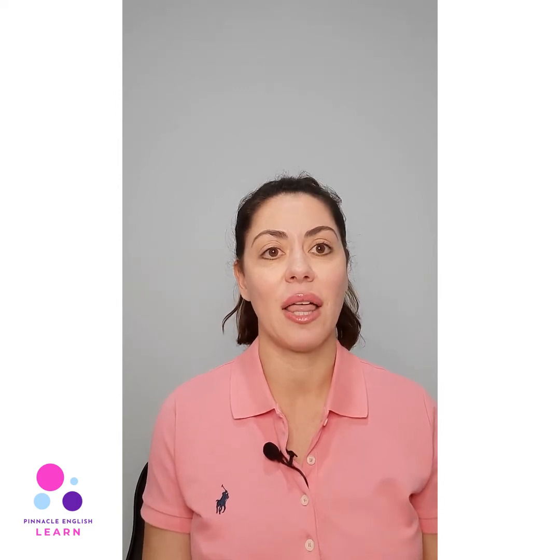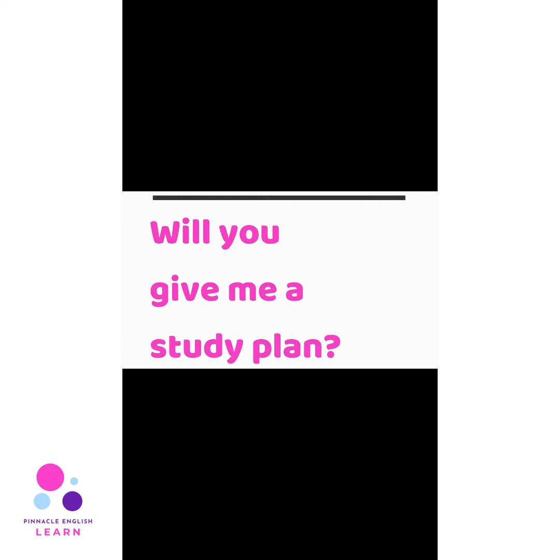Without an online placement test, it's hard to know where their strengths and weaknesses are, because there are four skills in the IELTS exam. Students will generally be strong in one and not in another, so the placement test quickly determines where their weaknesses or holes are and then we start the lessons based on that. It will also determine how many lessons they need. The placement test helps us design the study plan, the amount of lessons, and the type of homework I'll need to give them to improve on their weak spots.